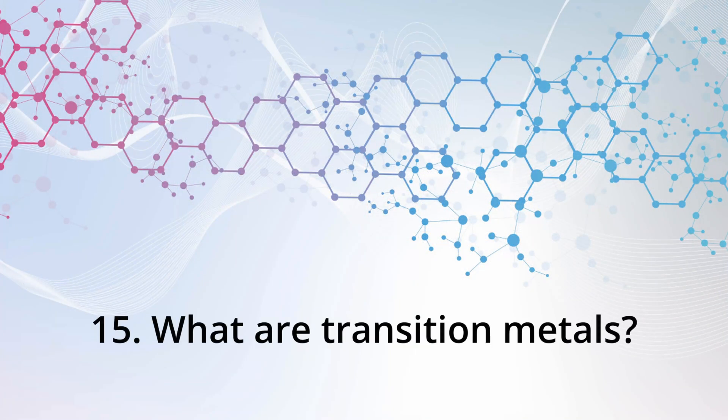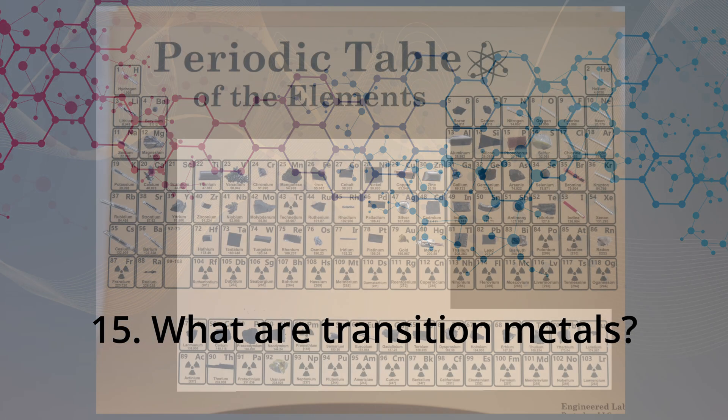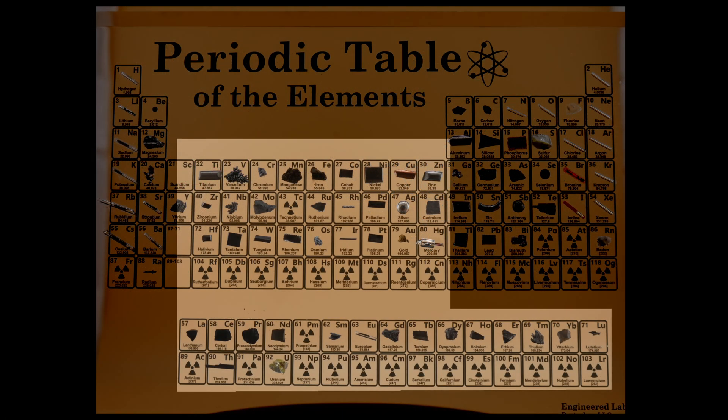What are transition metals? We talk about transition metals when referring to groups 3 through 12. These include elements like iron, copper, and gold. They are good conductors of electricity and often form colorful compounds. For example, you can see here copper at number 29, gold at number 79, and vanadium, which has quite a beautiful appearance as well.